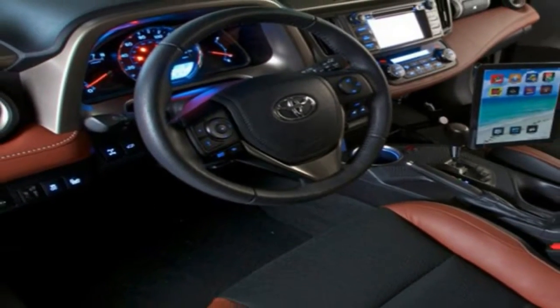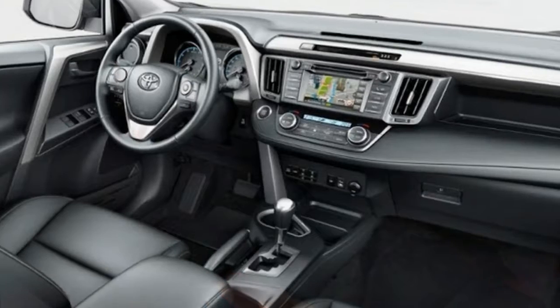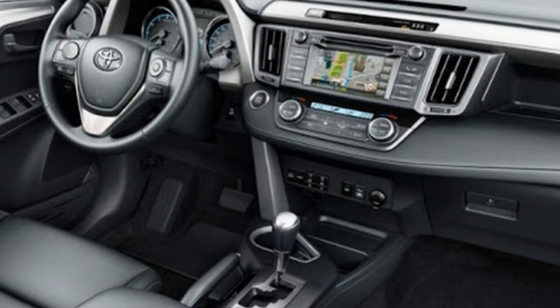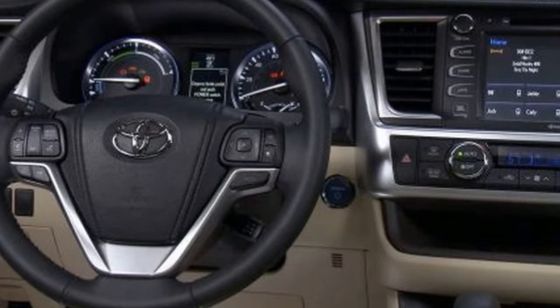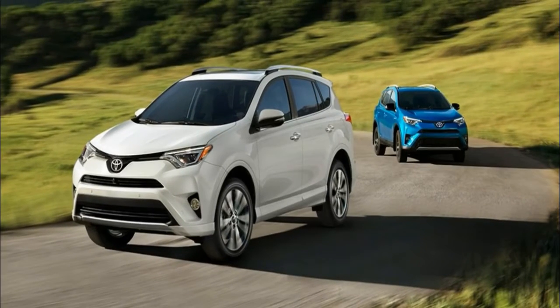As one of the original compact crossovers with roots dating back more than two decades, the RAV4 continues to be one of the most popular choices in the Toyota showroom — and it is hard-earned popularity. The RAV4's spacious cabin, straightforward controls, and the added perk of advanced standard active safety tech such as automated emergency braking and adaptive cruise control help widen its appeal.